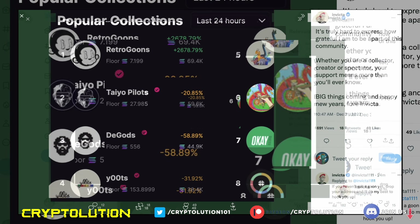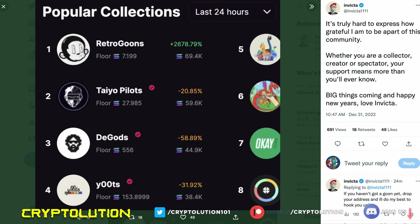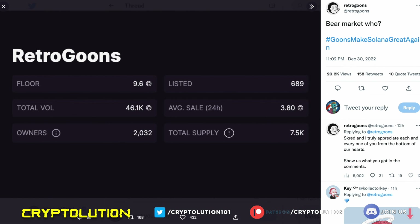Invicta, one of the creators of this collection, said: 'It's really hard to express how grateful I am to be a part of this community — whether you are a collector, creator, or spectator, your support means more than you'll ever know. Big things coming and happy new year.' The floor price has done really well: the all-time high snapshot showed 689 NFTs listed at a floor of 9.6 Solana. Can we revisit those numbers? I absolutely think so. Yesterday's trading volume was 46,000 Solana — very bullish.